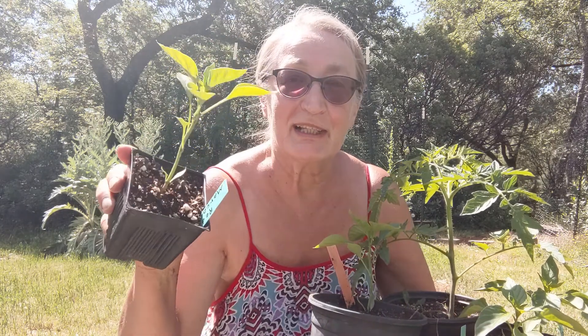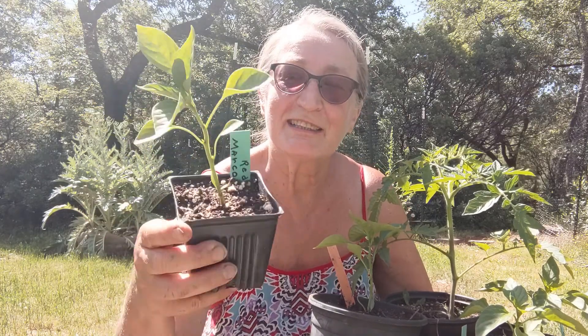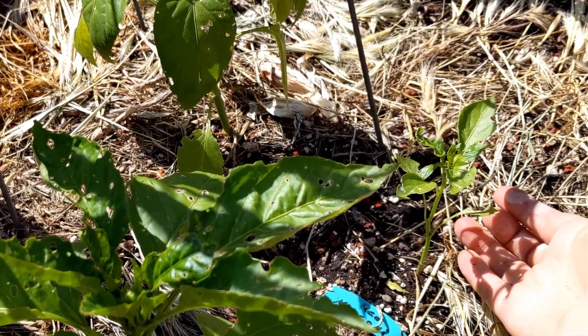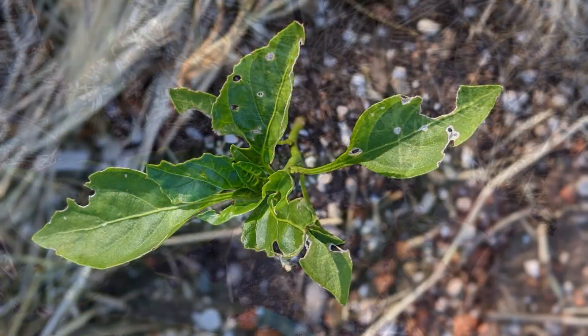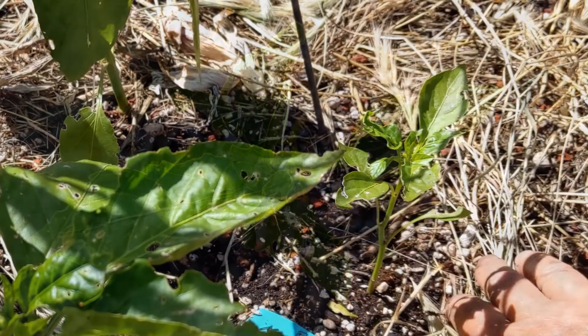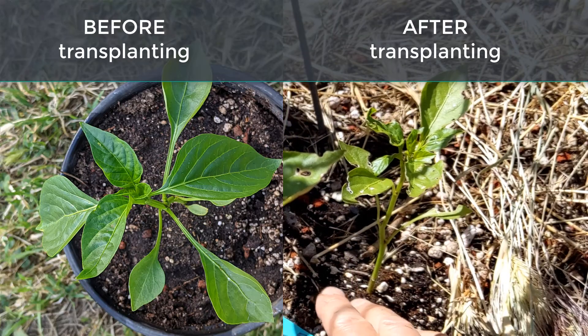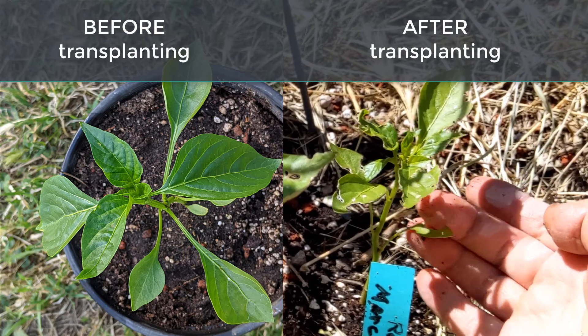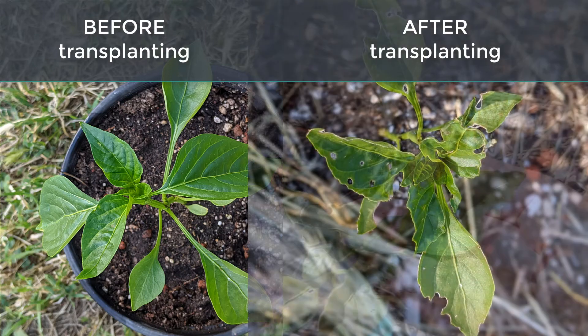That's a very vulnerable moment when your babies go from looking like this — perfectly healthy little jewels — to that horribly beaten up, shriveled, and eaten by bugs almost beyond recognition. This is the same pepper that was transplanted into the regular bed about a week ago, and look what happened.